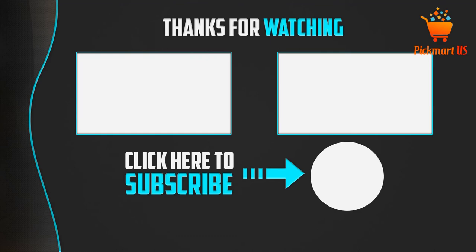Thank you for watching, guys. I hope you liked this video. If this video was helpful to you, please make sure to like, comment, and don't forget to subscribe to my channel to see more videos like this.